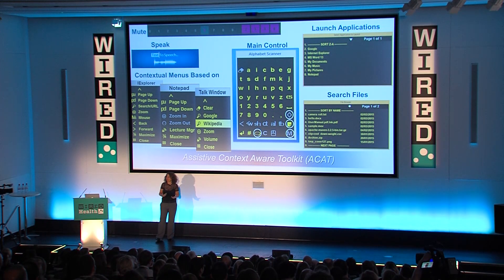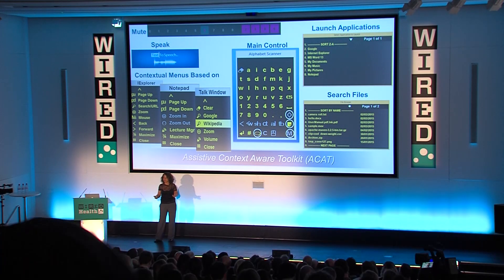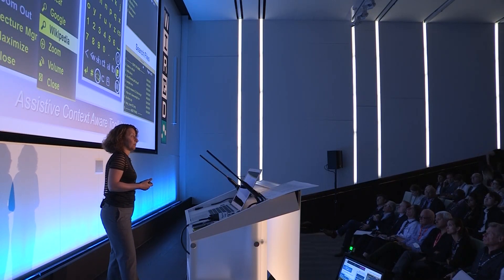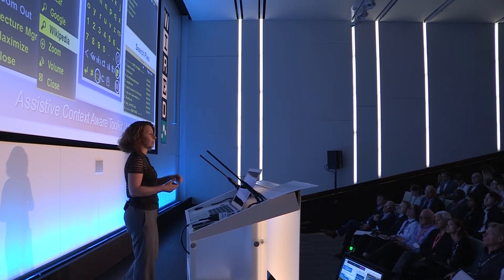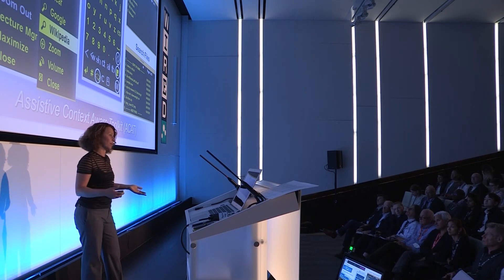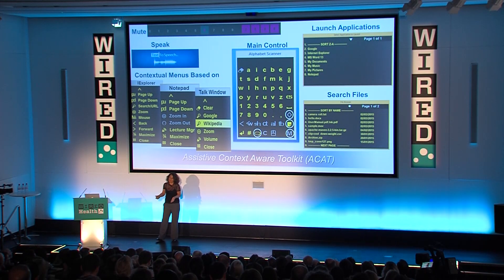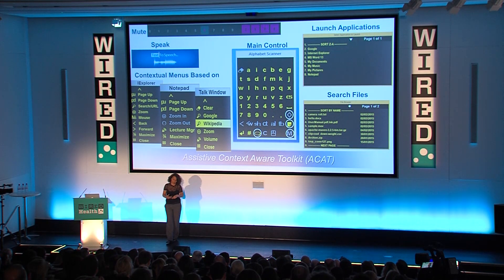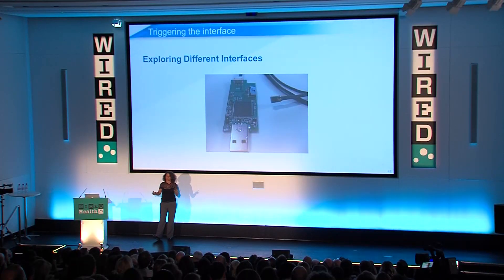Through working with him for about three years and doing more than 50 iterations of the system, we solved one problem after another. For the common operations we've automated, we've seen about a 10-times improvement in speed. For communication, we integrated word prediction from SwiftKey, tailored to understand his vocabulary, which resulted in about twice the speed of his typing.